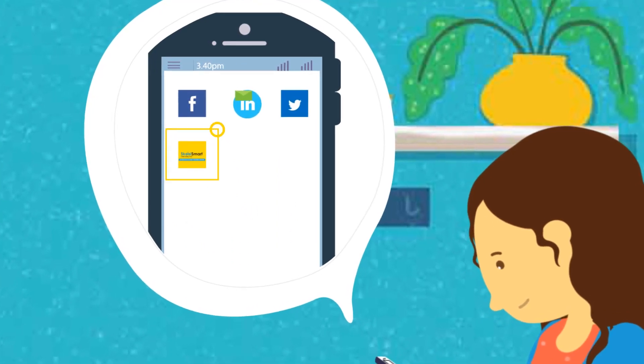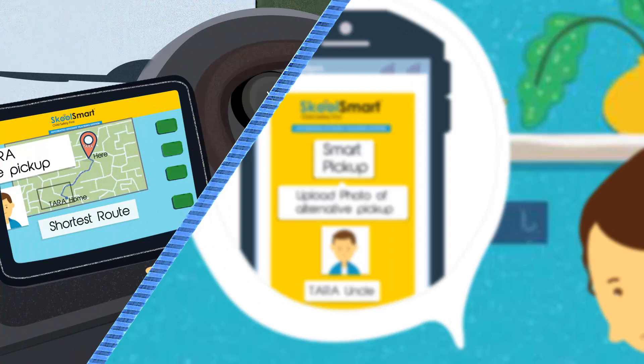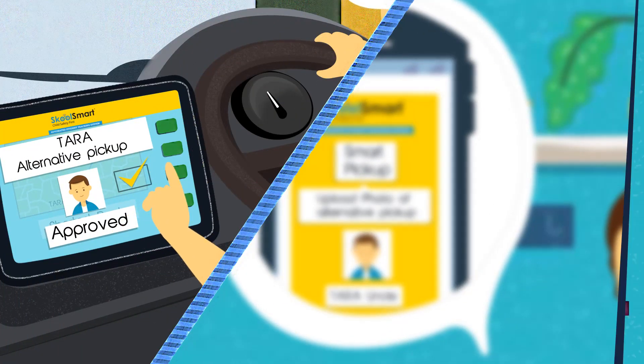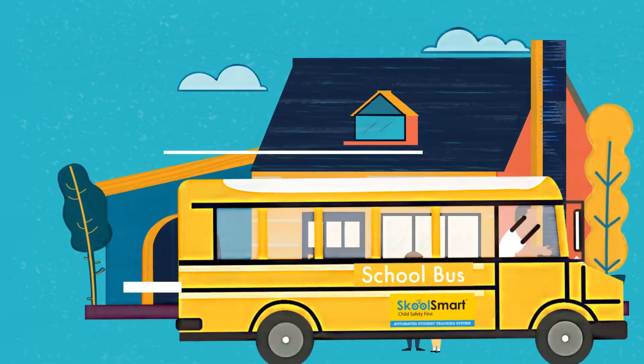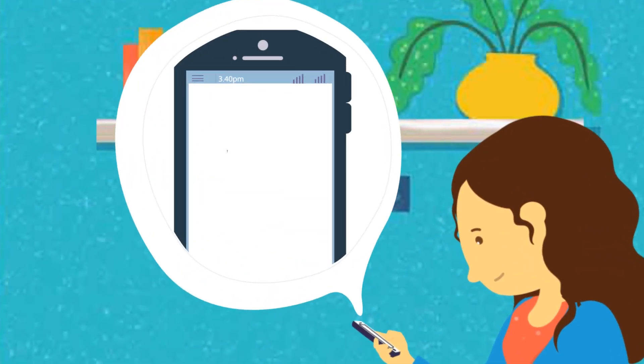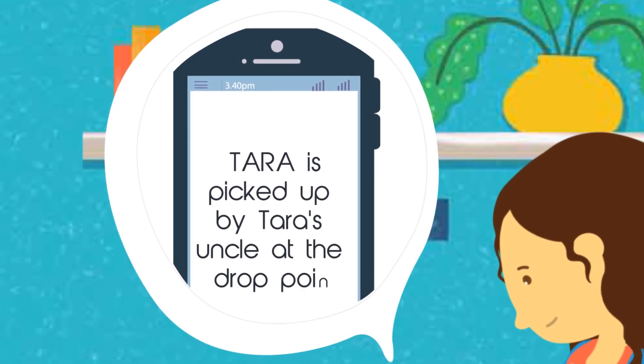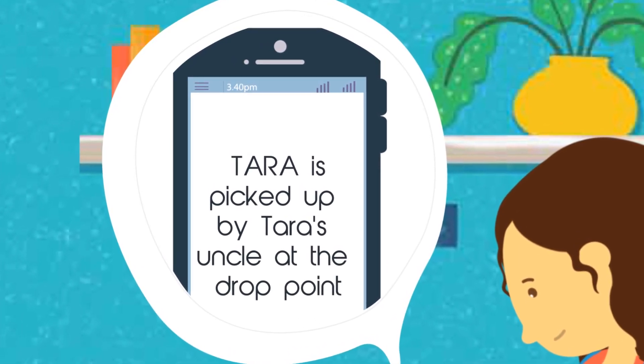Since her mother is out on a small job and cannot pick up Thara, she uploads the photo of Thara's uncle in School Smart's smart pickup tool that authorizes him to pick her up. Thara reaches home safely and her mother gets alerts on her mobile that Thara has alighted and been picked up by her uncle, giving her the much-needed joy and peace of mind.